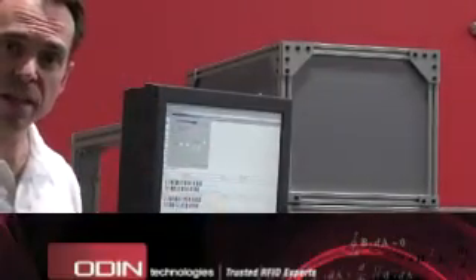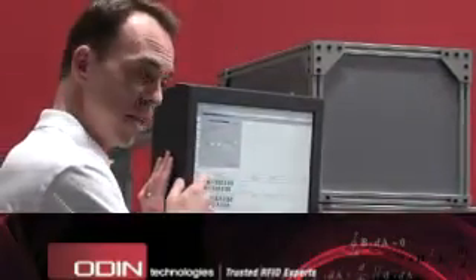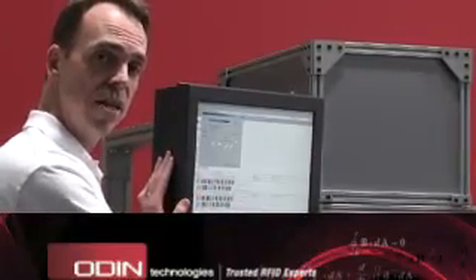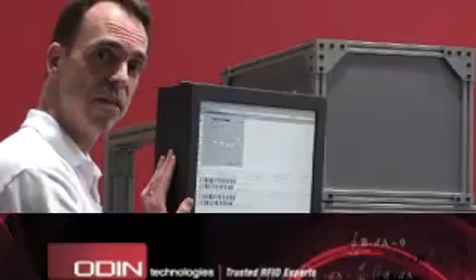We can pull up what we would call a delta report, also known as a PIC list. This PIC list will tell us the exact items we need to put into this kit to replenish it so we can ship it out again. In the background, the hospital billing information has already been sent to the financial system.